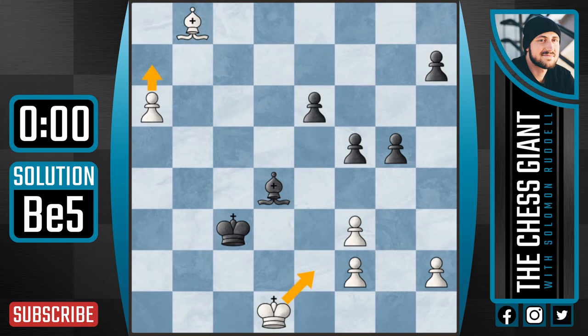Amazing move. Amazing idea. Basically, this bishop on d4 is vital in protecting the a7 square. But here we pin the bishop to the king, and after bishop takes e5, we have a7.